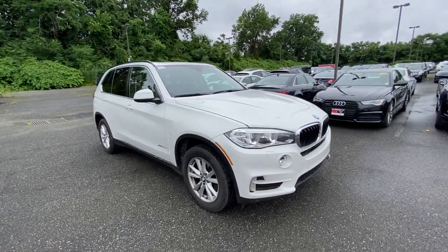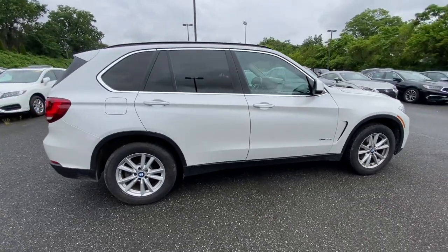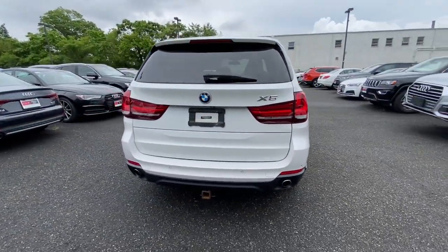Get a feel for the 2015 BMW X5. This vehicle still has fewer than 150,000 miles on the clock, so it won't last long.